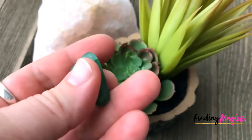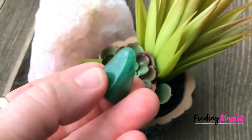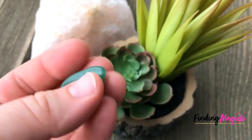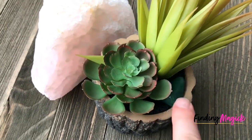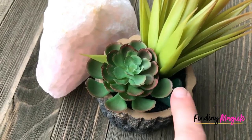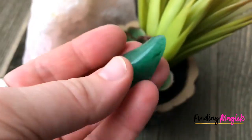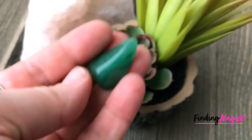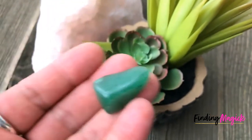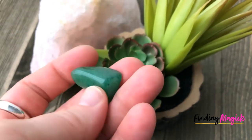Prosperous gardeners have been known to place green aventurine stones in their potted plants to aid growth. I know I have done it myself — and believe me, my plants need all the help they can get. My thumb isn't that green, but green aventurine helps! You can also carry small pieces like this in your wallet or purse to help manifest growth in your finances.